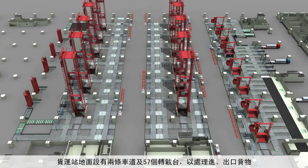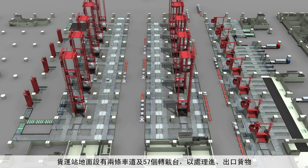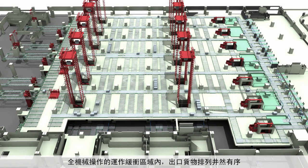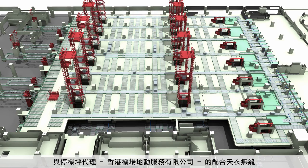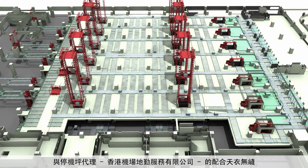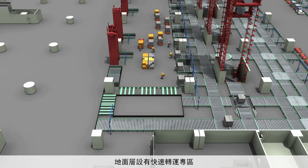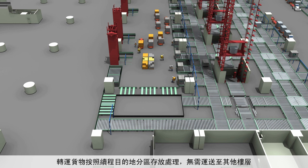The ground floor of the terminal will have two lanes with 57 airside interfaces for import and export operations. A fully mechanized buffering area organizes and pre-queues export cargo in a seamless just-in-time operation, run in cooperation with ramp handler HAS. The ground floor will also feature a dedicated quick trans-shipment, or QT, area.